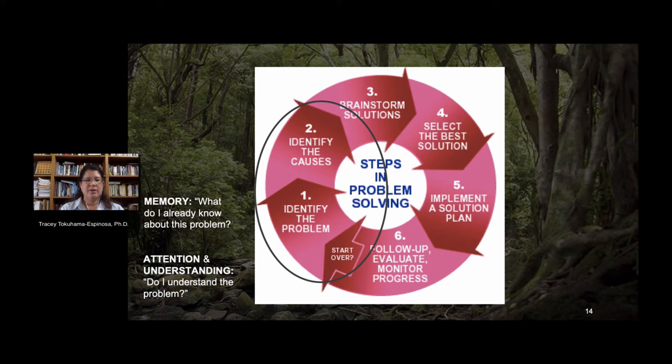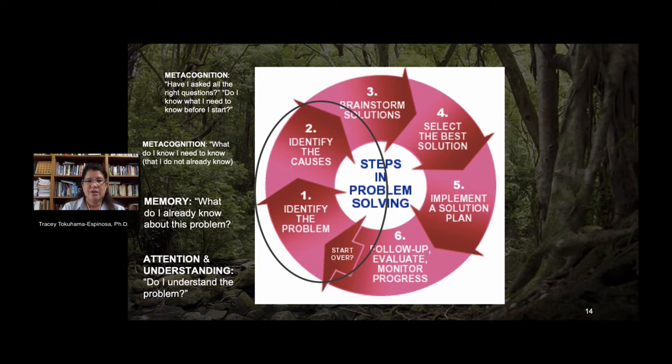As discussed earlier, there is no learning without the systems of attention and memory. When we go to resolve a problem, the first things we do are pay attention and use memory systems to figure out if we already know something about the current problem. Then we use metacognitive skills to ask ourselves what we need to know that we don't already know. We ask: have I asked all the right questions? Do I know what I need to know before I start looking for the answer? Then we brainstorm solutions — that's the idea generation step — and select from those options the best solution.